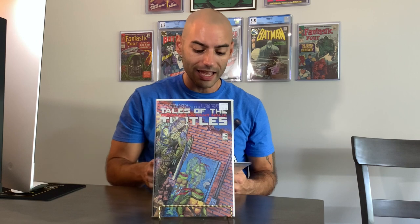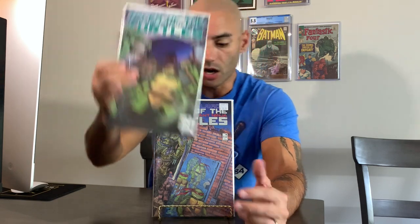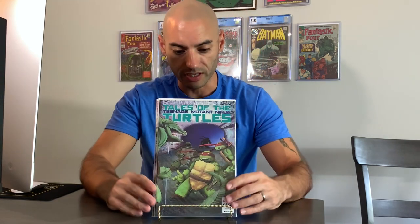The last Turtles book I got is Tales of the TMNT issue number 6. This is my second copy that I've actually gotten here in Georgia, but this is the first appearance of Leatherhead. And this is actually a better copy than I originally had, so that's awesome.